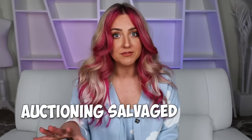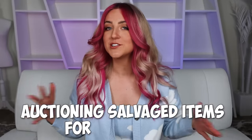Most of the products that we purchase and return end up in a landfill or burned. As an alternative, some companies are auctioning defective and damaged items to people like us for super cheap.